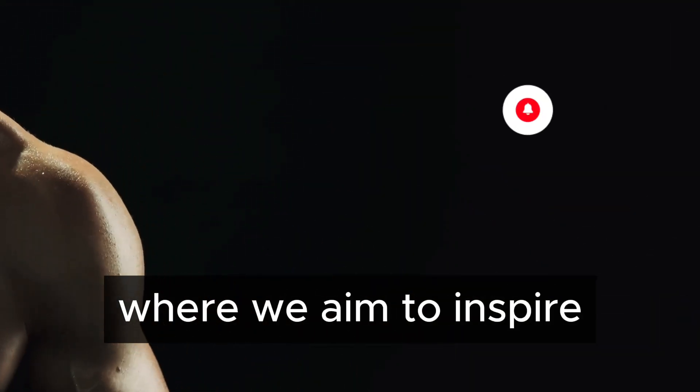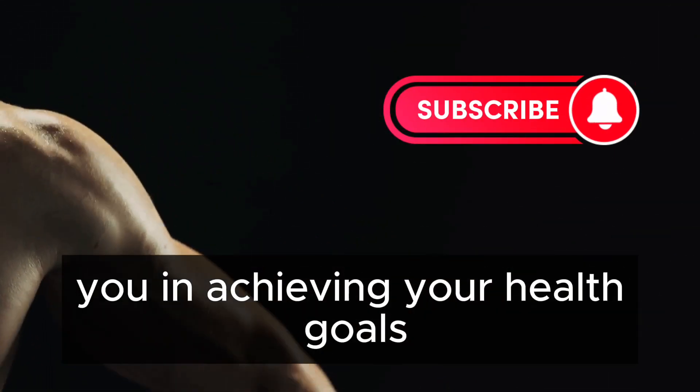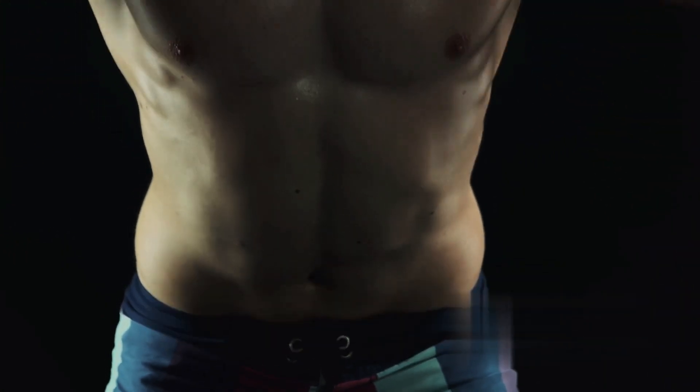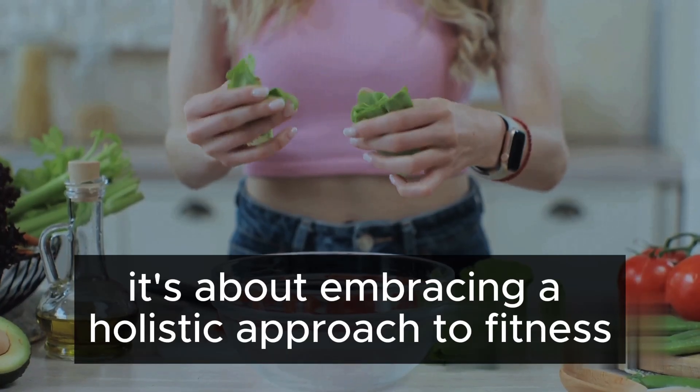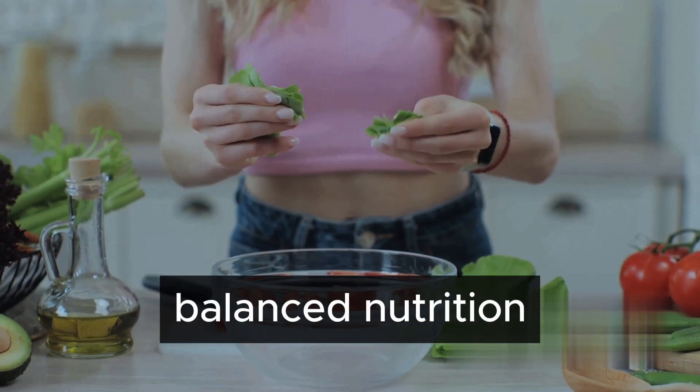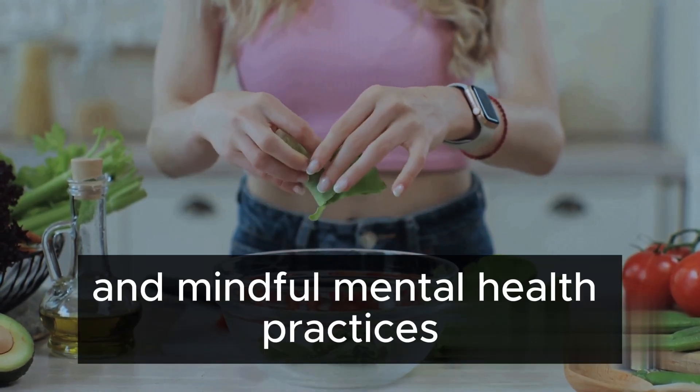Welcome to our channel, where we aim to inspire you in achieving your health goals. Today we're discussing how to build an aesthetic body. This is about more than just sculpting a pleasing physique — it's about embracing a holistic approach to fitness that incorporates regular exercise, balanced nutrition, and mindful mental health practices.